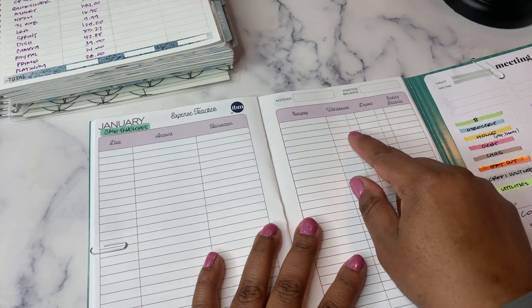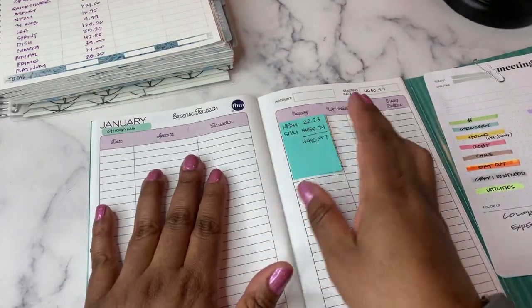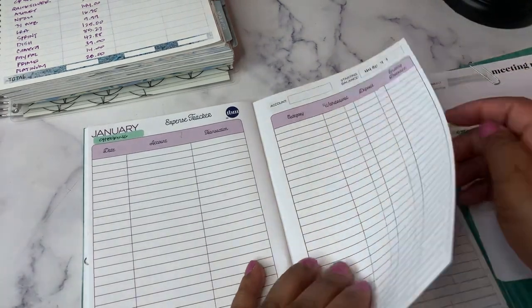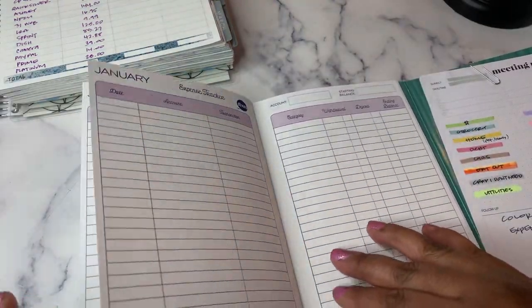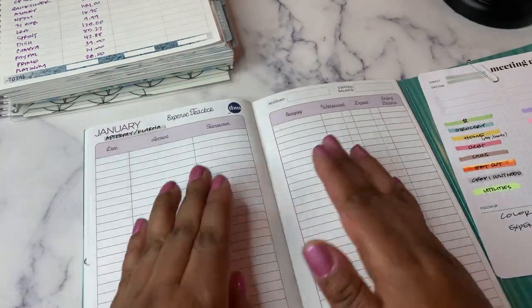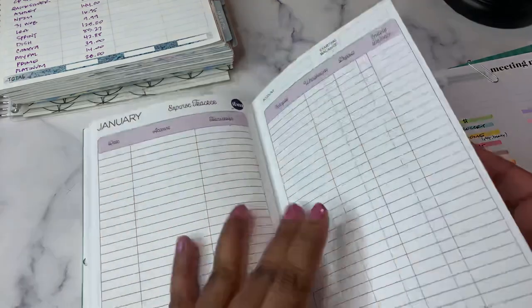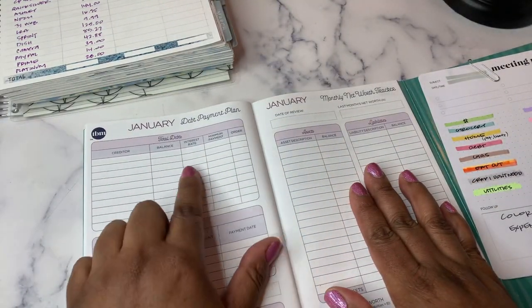So I'm going to do cash envelopes — I think one page will be sufficient. The columns are: date, account, transaction, category, withdraw or deposit, and ending balance. Then I'm starting here for my checking, starting with $44.80 for the month. I gave myself two or three pages for this, which I think is more than enough. And I'm putting all of Afterpay and Klarna in its own spot — it's all debt, so it makes it very easy to add up that way.